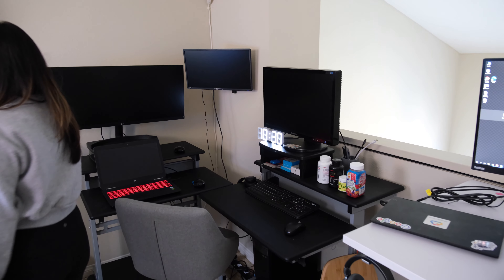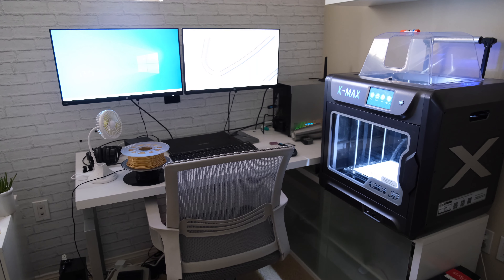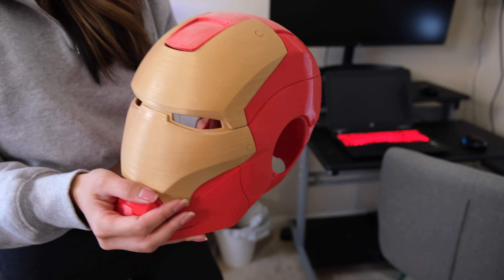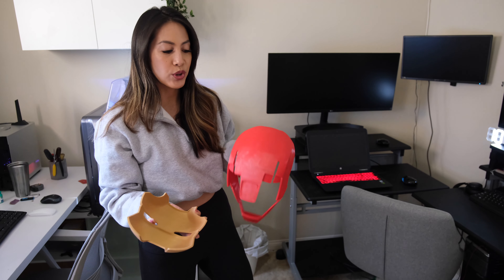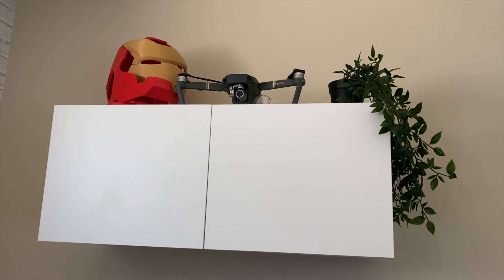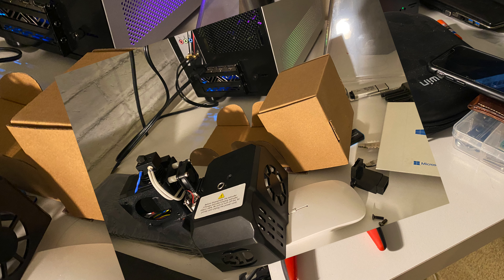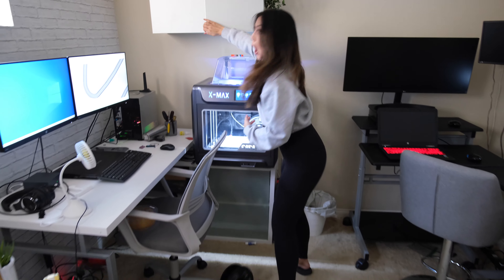The next desk is the engineering desk — my fiancé Kevin's workspace. Here we have a two-piece corner desk, a large 3D printer, and a wall cabinet to fit all the not-so-nice-looking wires and gadgets. This mask was entirely 3D printed — it took at least 36 hours of printing and has really smooth, cool quality. The cabinet from Ikea is really useful because as an engineer he has so many wires and gadgets, and I didn't want them just hanging out.